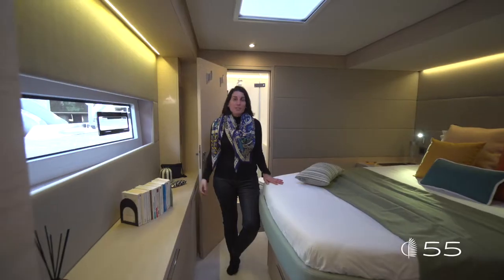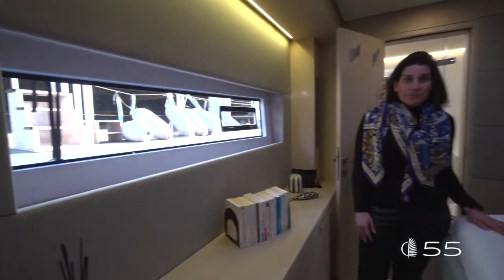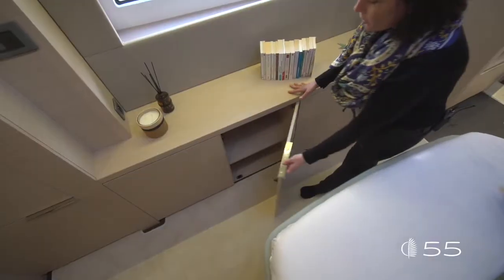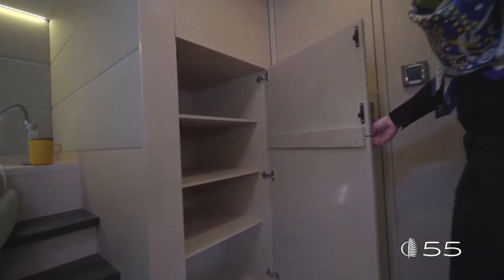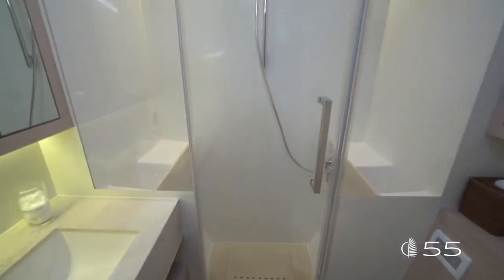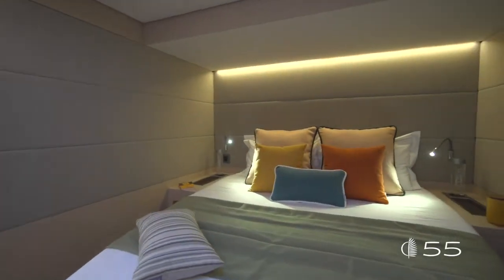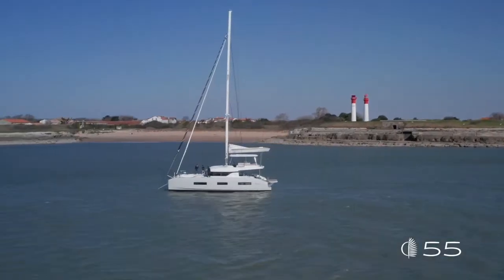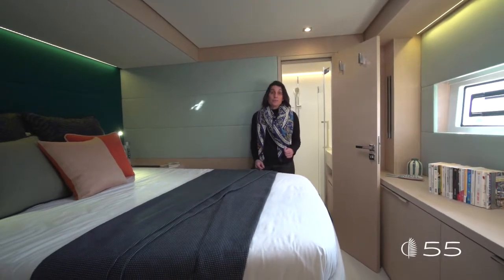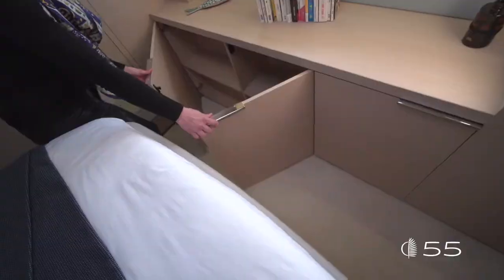The forward port cabin features nice volumes thanks to the reduced headroom over the bed and is ideally positioned to enjoy views of the outside. Luminosity comes in through the exterior windows, with a dedicated wardrobe aft and large drawers underneath the bed. The shared head forward features countertops and a shower floor in Corian. The shower has a large volume, the whole area is fully ventilated with a deck hatch, and many smart storages complete the scene. The forward starboard cabin offers a symmetrical layout — slightly smaller but always with a nice wardrobe at the back, outboard storage, and smart drawers underneath the bed.